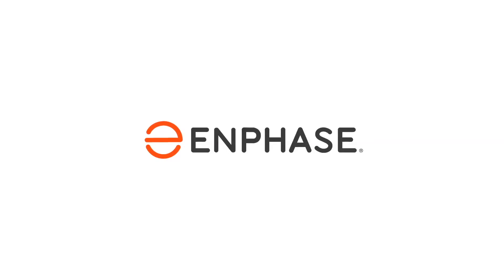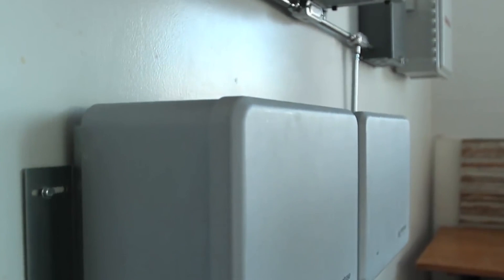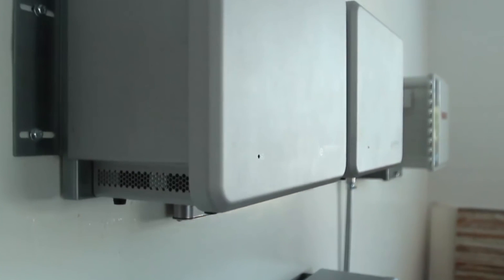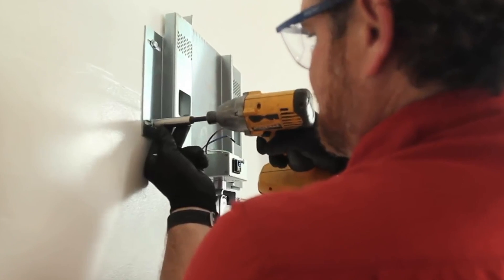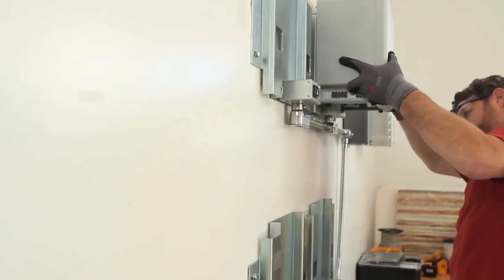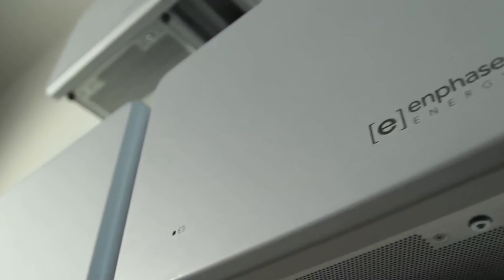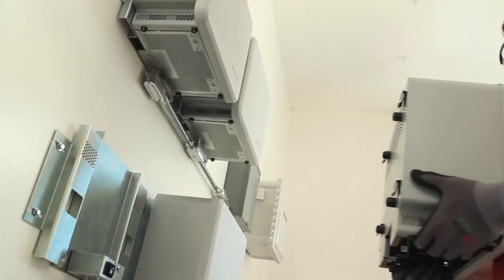The last manufacturer is Enphase Energy, and they've actually discontinued the battery I'll be discussing in this video. But I wanted to include them because Enphase is expected to release a third or fourth generation battery in Q4 of this year. The IQ battery is a modular system for self-consumption and time of use. It came in a compact design that allowed for easy and inexpensive expansion — similar to how each solar panel gets its own microinverter with Enphase's system.